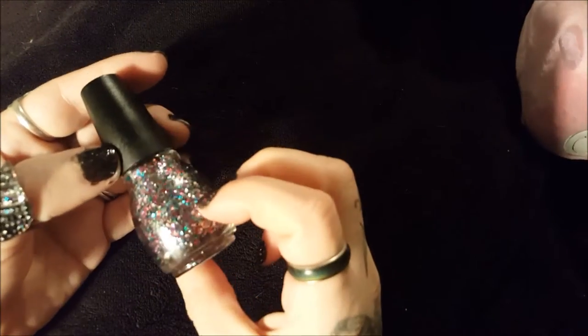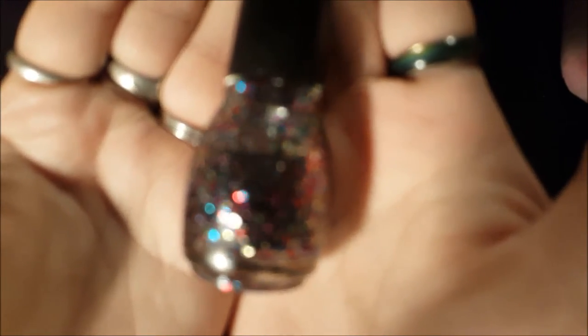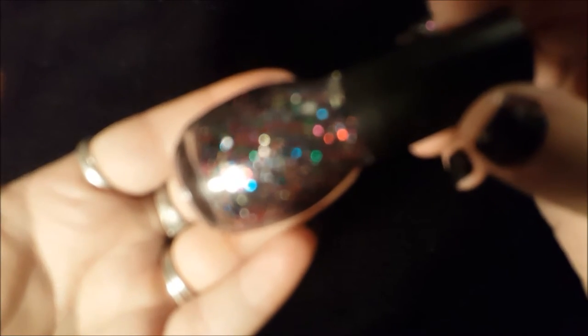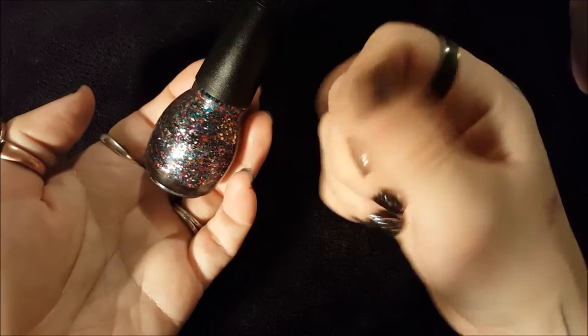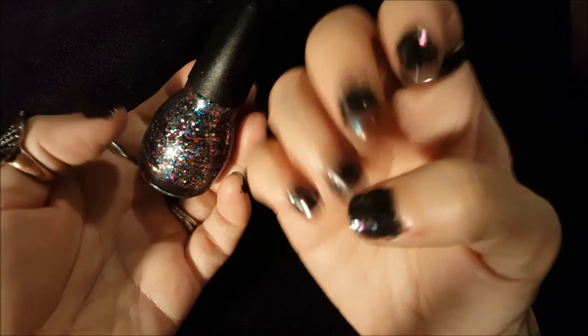Then I got this Sinful Colors polish called 'Pride.' It's a really sparkly, glittery, multicolored shade — I'm having trouble getting the camera to focus on it. It's a really pretty sparkly color and I have it on here, so this is what it looks like on your nails. My nail job was quite messy because I was watching Doctor Who as I was painting my nails.